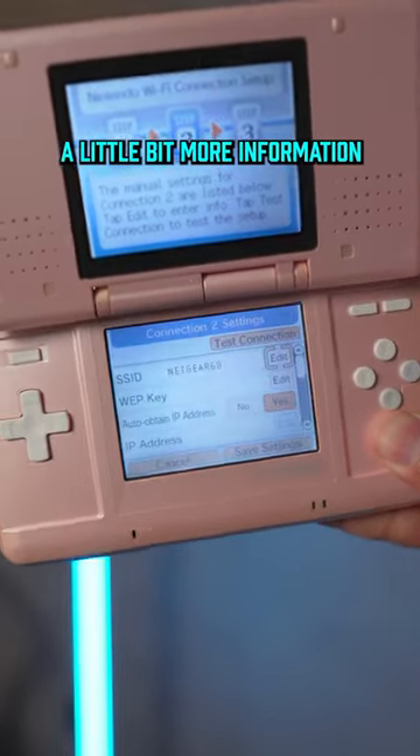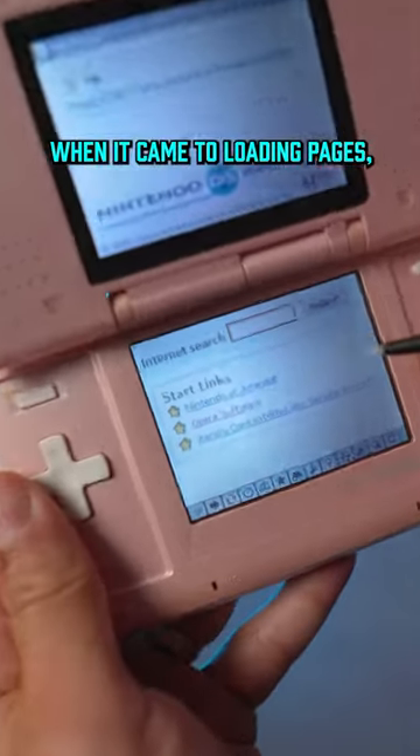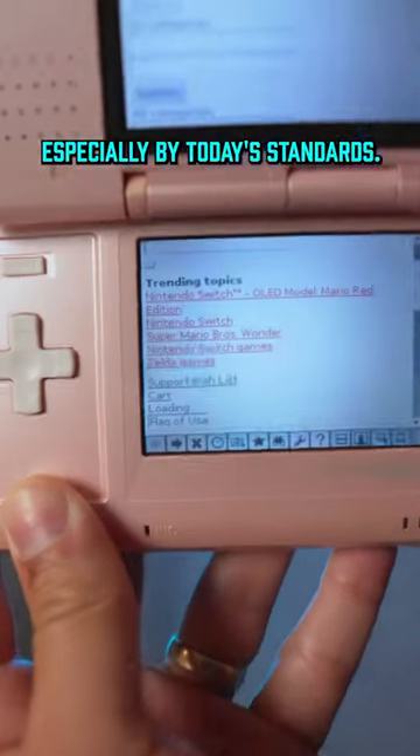This helped the DS in being able to process a little bit more information when it came to loading pages, but it still wasn't enough to really do much, especially by today's standards.